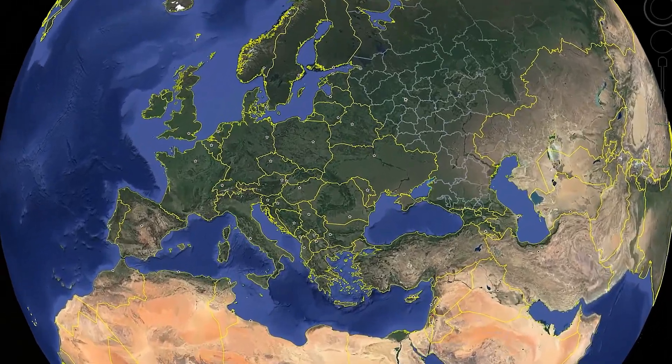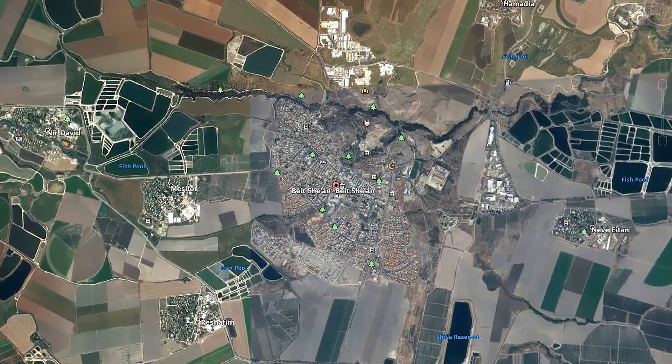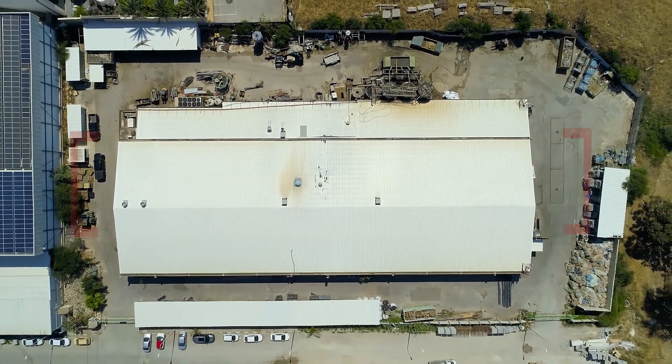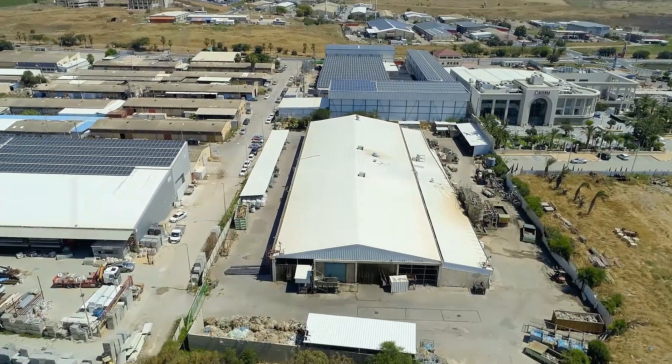The Alchemy Plant is located in northern Israel, in the city of Beit She'an. It sits in a plot of land of 8,000 square meters, including 3,500 square meters on which the factory building sits.